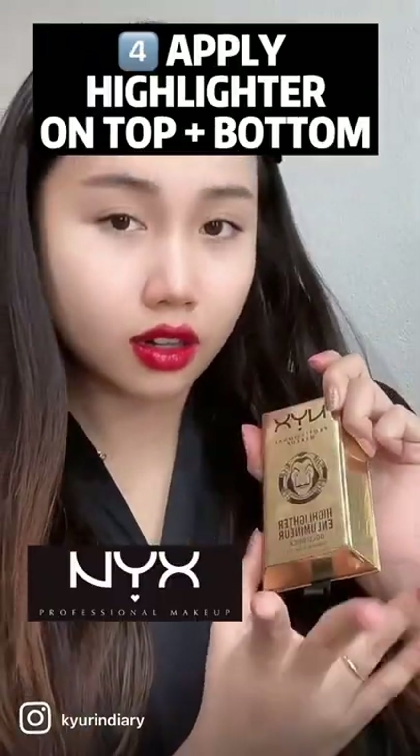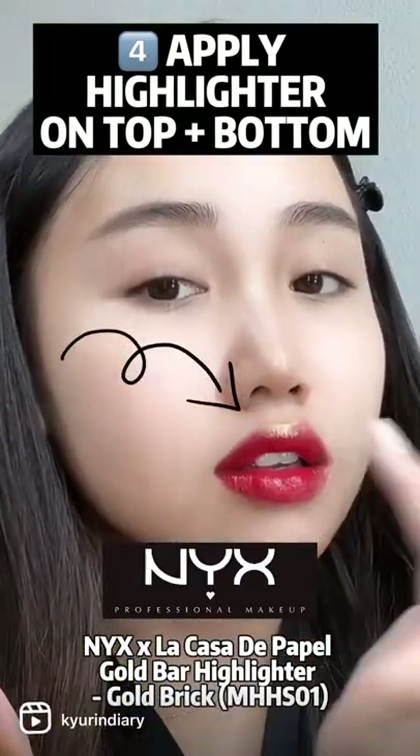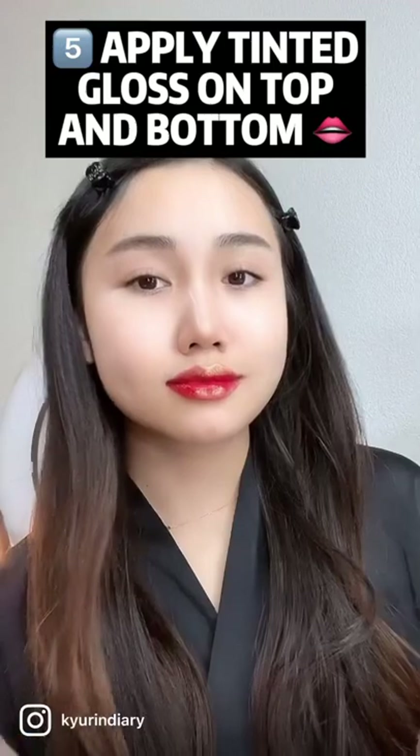Now revealing the top secret: take a highlighter — I'm choosing a gold one — and apply it only on the top of your lips and on the bottom, just like this.